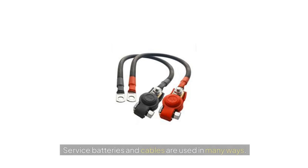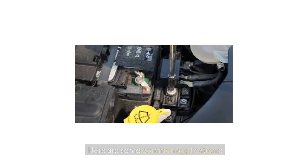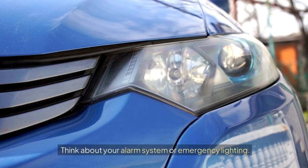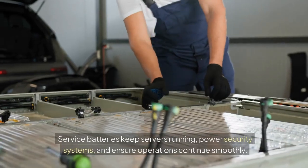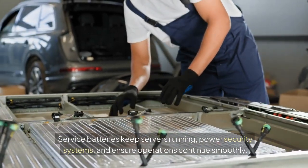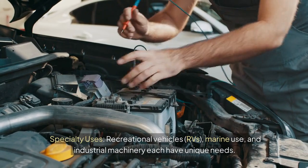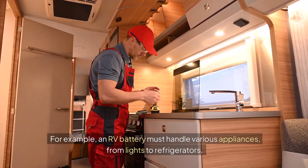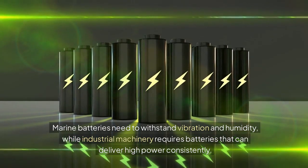Service batteries and cables are used in many ways — they can be found in homes, businesses, and specialty equipment. In homes, service batteries back up power supplies and run essential services during outages, such as alarm systems or emergency lighting. Businesses often need more robust systems; service batteries keep servers running, power security systems, and ensure operations continue smoothly. Specialty uses include recreational vehicles, marine use, and industrial machinery — an RV battery must handle various appliances from lights to refrigerators, marine batteries need to withstand vibration and humidity, and industrial machinery requires batteries that can deliver high power consistently.